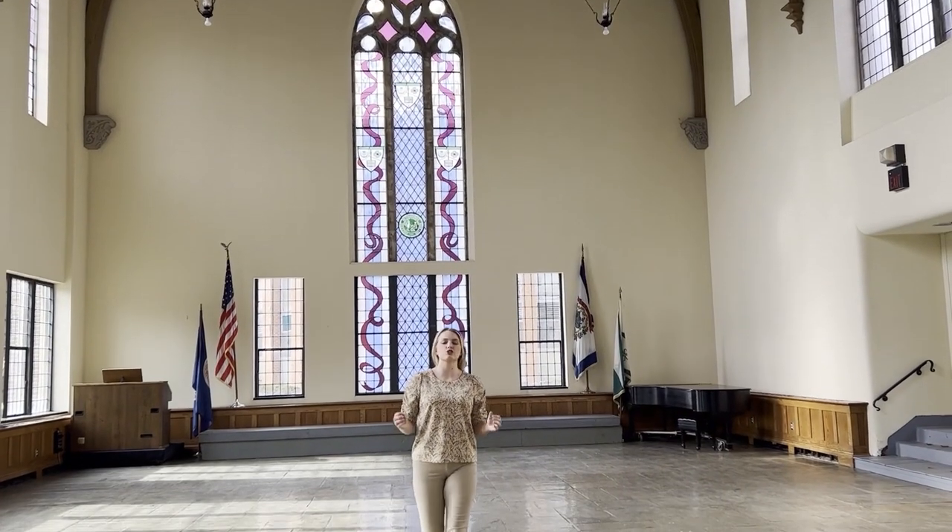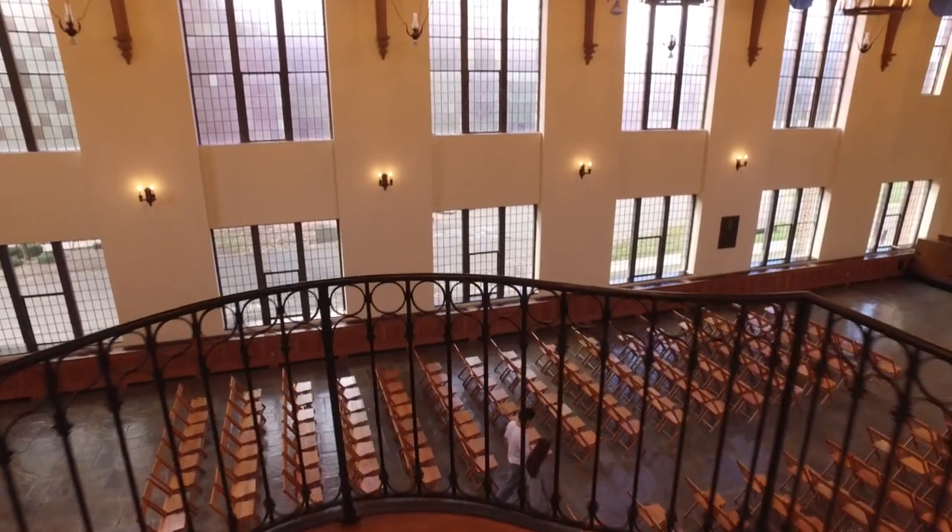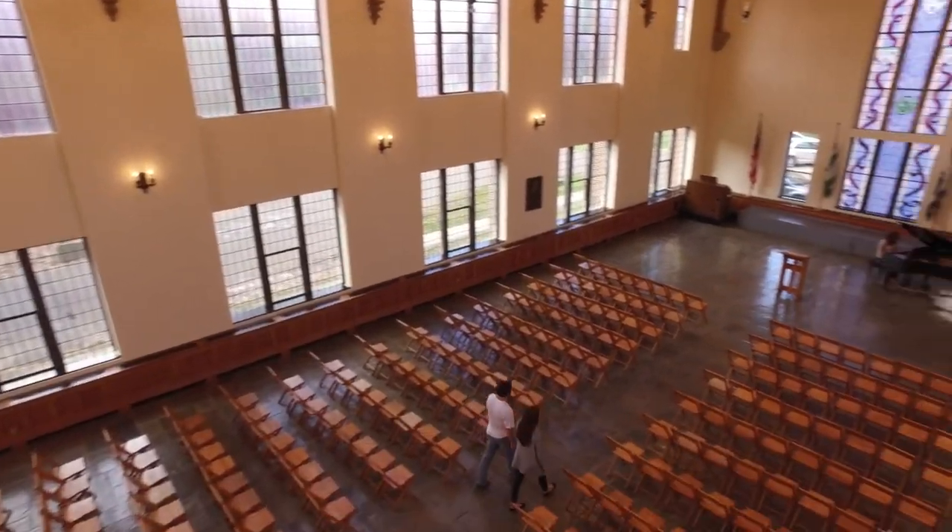And now to Commencement Hall, where so much change happens to students here at Bethany — not only for their graduation, but even for events like Women in Leadership.